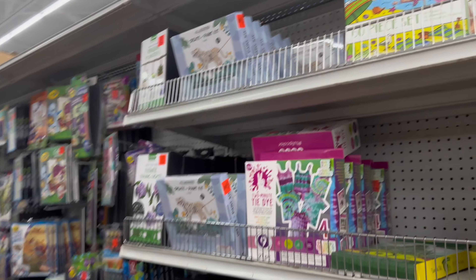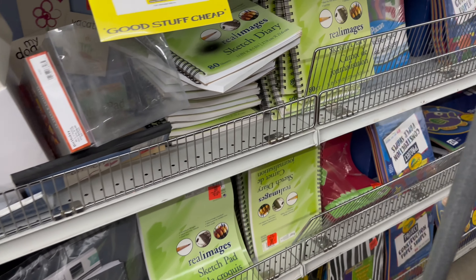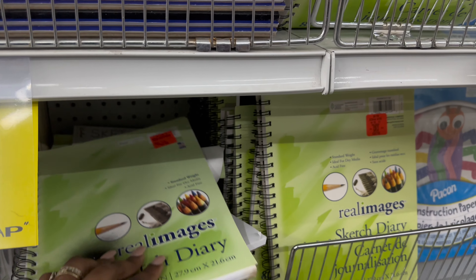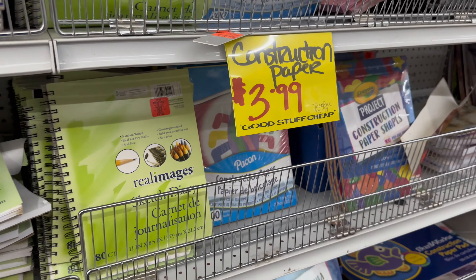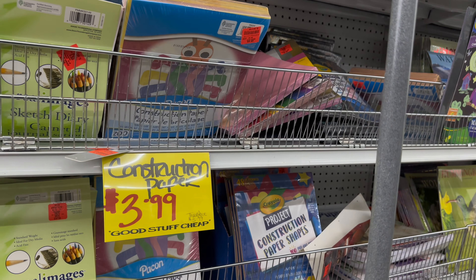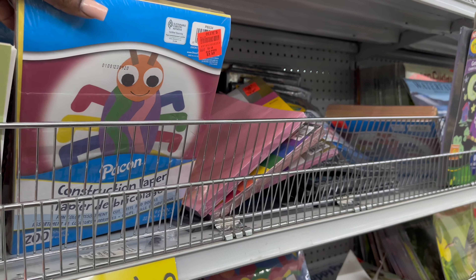They've got games in here for the kids — a lot of stuff for activities for kids over here as well. Sketch pads — my kids love to draw — and they're $3.99 in here, because we usually get our sketch pads from Dollar Tree Plus and they're five dollars. So I'll definitely be coming in here. They've got construction paper in here for $3.59.